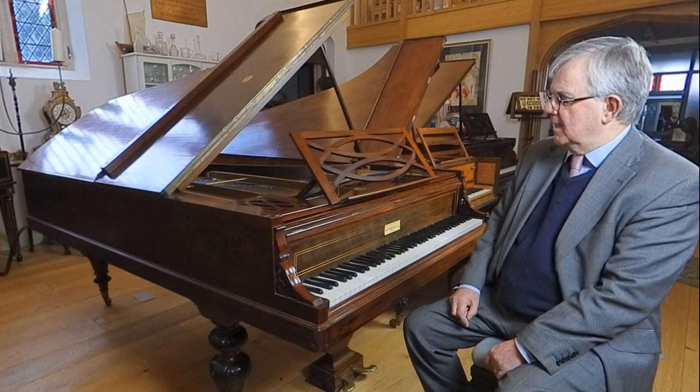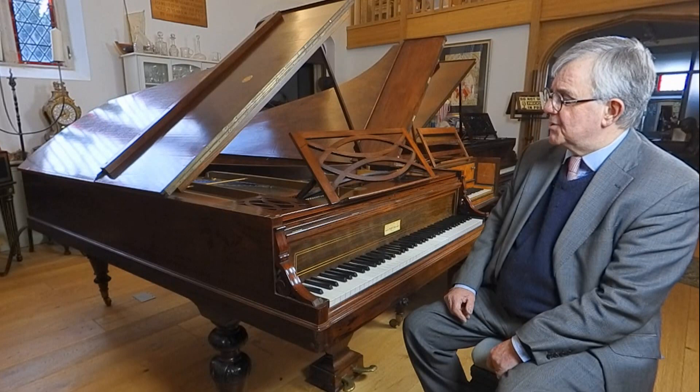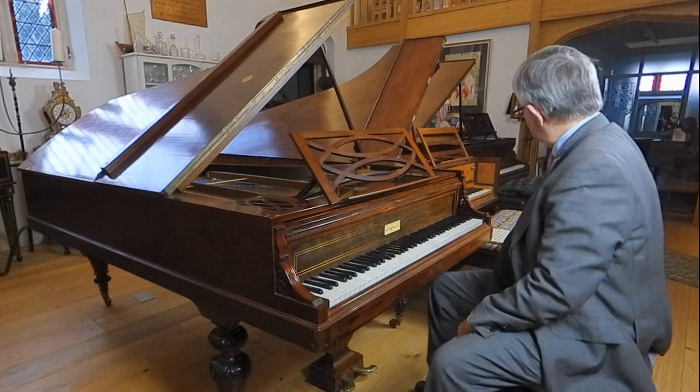So here it is — an 1859 Pleyel piano, very much like the one that Chopin would have known ten years earlier. The design didn't change; they were built in exactly the same way. And soon, hopefully, there'll be an instrument that will sound just like the instruments that Chopin knew, and which can be used for recording. Here's a little bit of Chopin just so that you know what it sounds like now — but it will sound very different when it's restored.